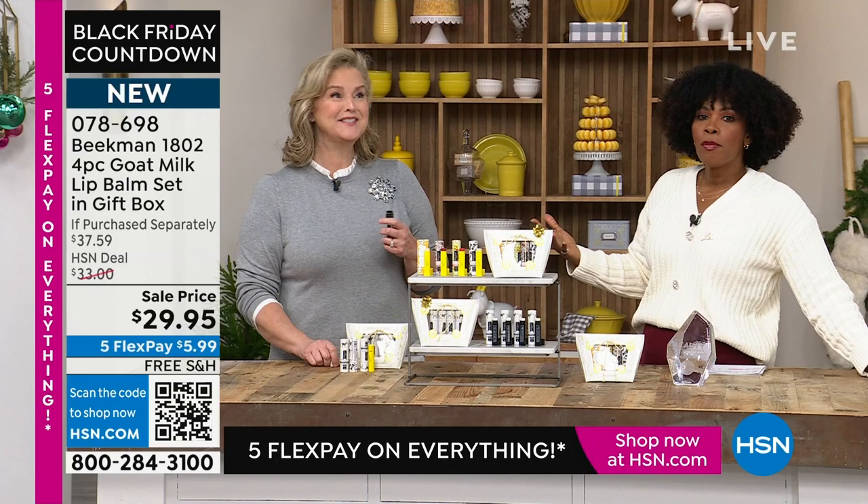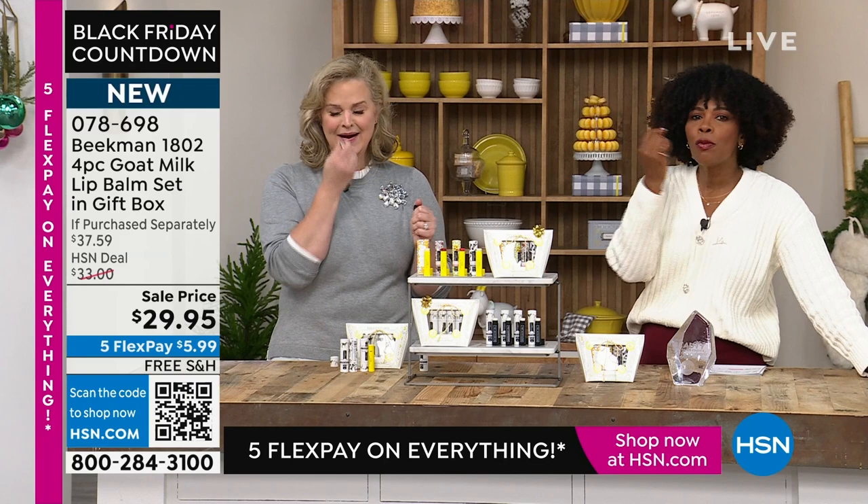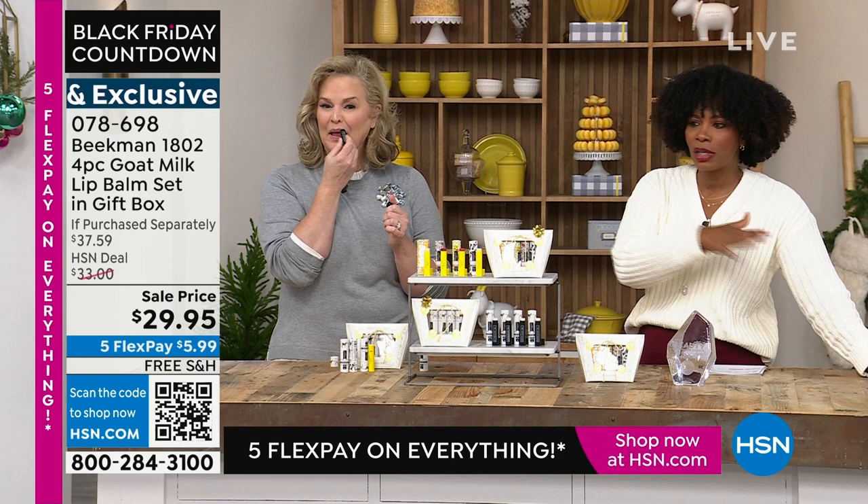The term 'lip balm' has gotten a bad rap because of all the lip balms we grew up with that are terrible. If you knew what was in them, you wouldn't dare put them near your mouth. These are different — this is not that lip balm of old, and that's why so many of us love them.